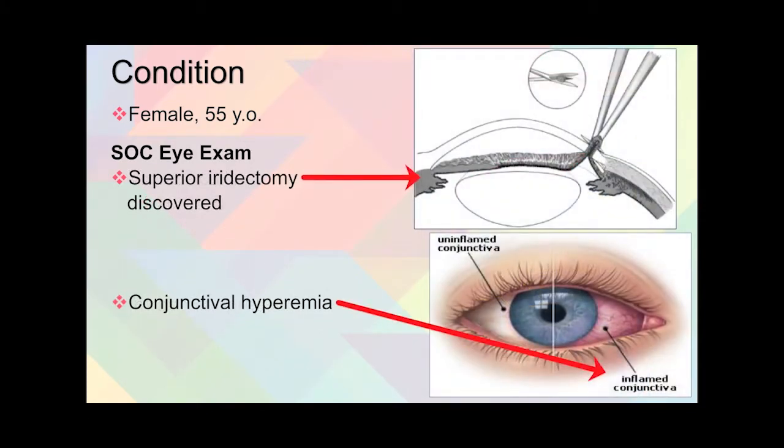It was also discovered she had a previous superior iridectomy, performed when she had the penetrating keratoplasty. This is a procedure where they put a small hole in the top of the iris to prevent intraocular pressure from increasing due to what they call an angle closure, which can happen after surgeries like a penetrating keratoplasty.